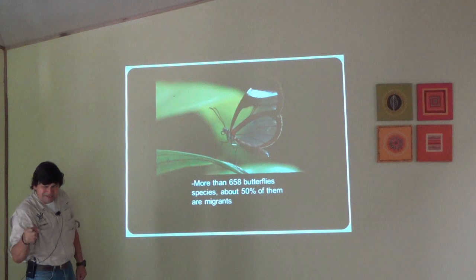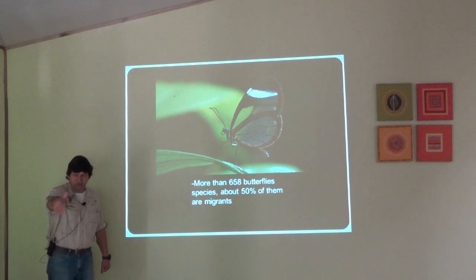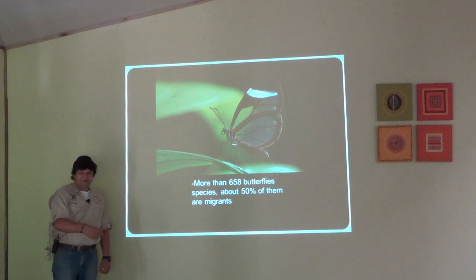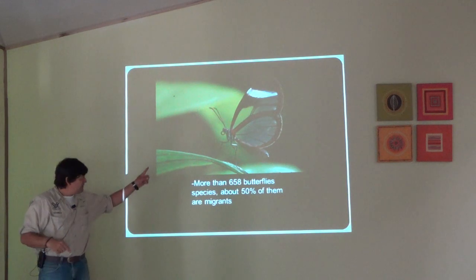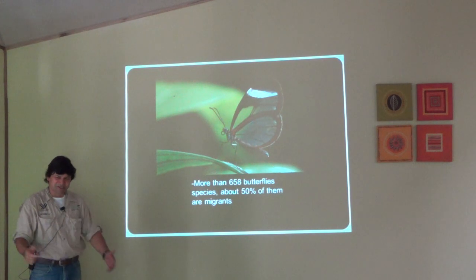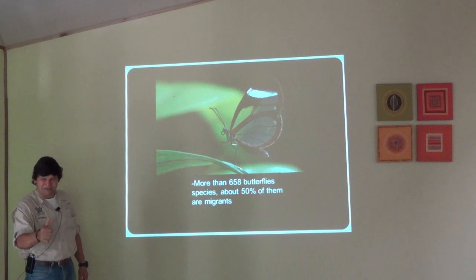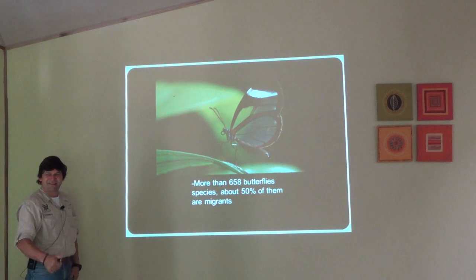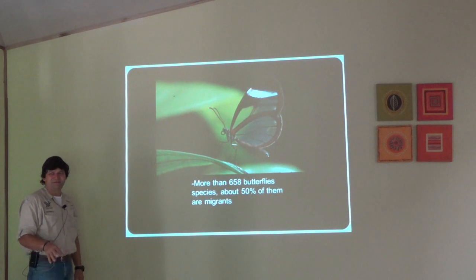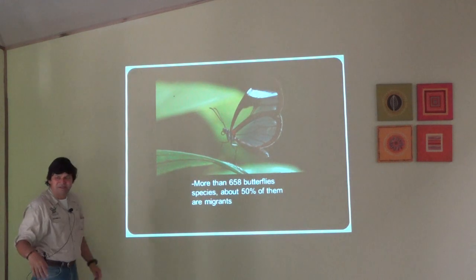You know where the windy corner is? Right before the Monteverde reserve there's a kind of sharp curve. A friend of mine who studies butterflies goes there with a counter — because it's so windy, a butterfly is flying low. He counted 5,000 in one day. They caught 2,000 to check what kind of species were in that group.